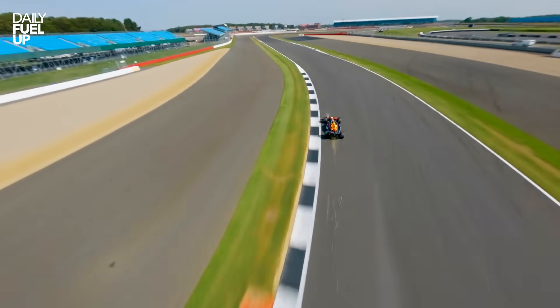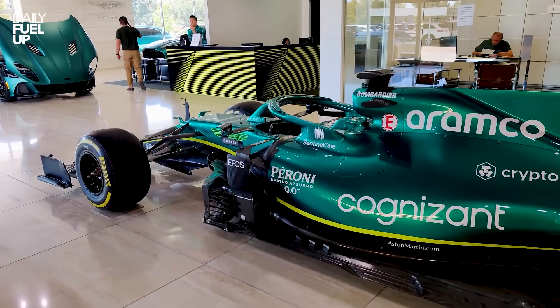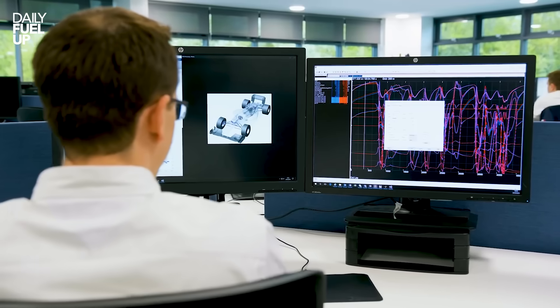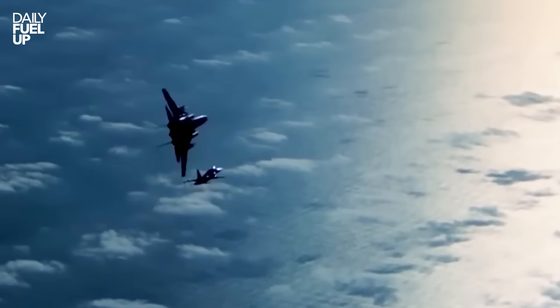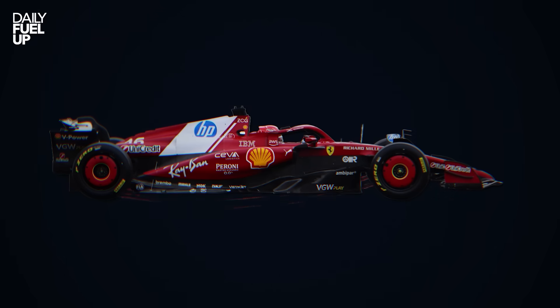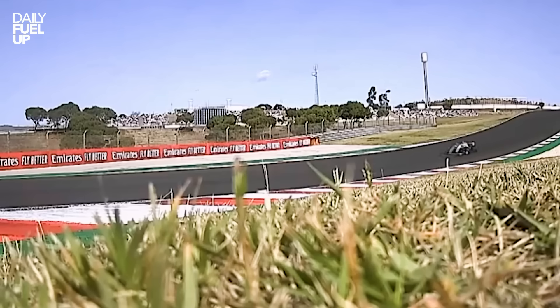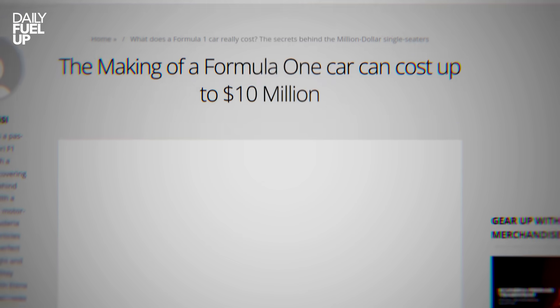To fight back against this invisible rival, engineers did something wild — they stopped looking above the car and started looking underneath it. Welcome to ground effect, or as I like to call it, the upside-down airplane trick. Instead of wings pushing the car down, the air under the floor gets sucked out, which literally pulls the car into the asphalt. The faster it goes, the stronger the grip. Basically, the floor becomes a high-speed vacuum cleaner — just one that occasionally costs $10 million to fix.